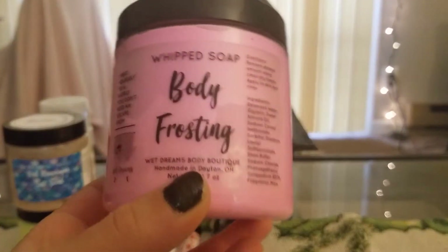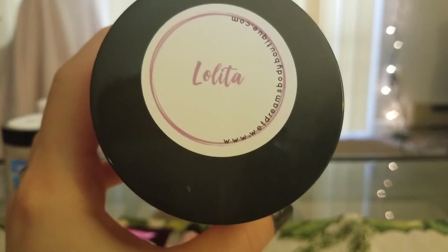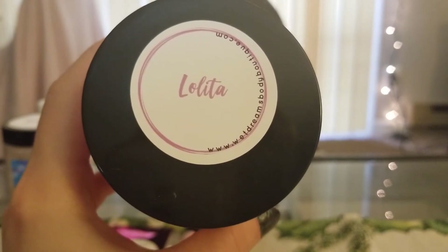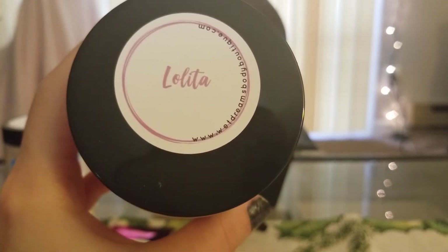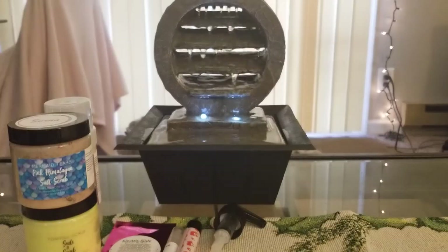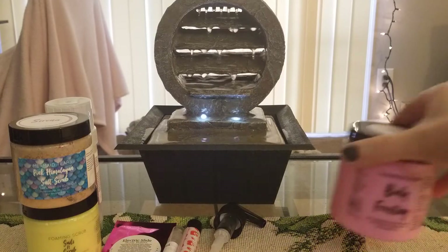I got a whipped soap body frosting in Lolita, which I thought was such a cute name. This is a pink drink made of strawberries, a hint of vanilla ice cream, and warm bourbon, topped with fluffy marshmallows and sugar sprinkles. This was another sweet bakery one I thought I'd really love. It does smell really good — I actually like this one more than the Crazy Cakes one, which I did not expect. This smells amazing, I cannot wait to start using it.